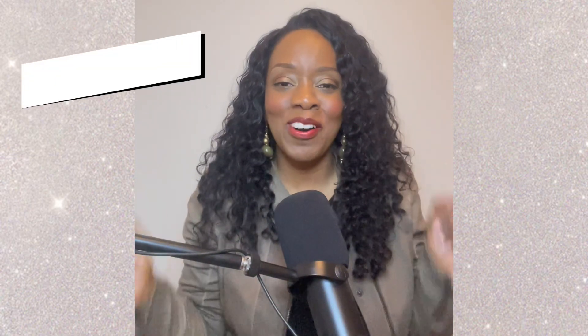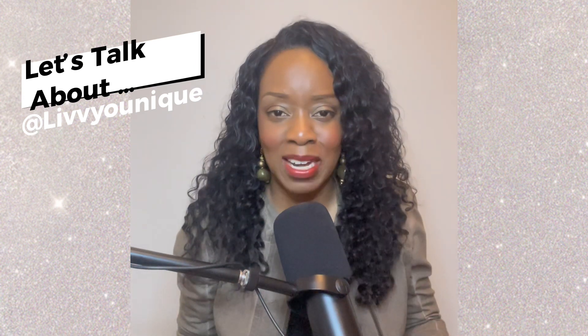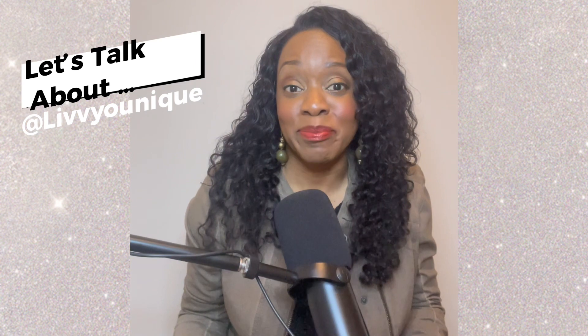Hey family, how are you? Welcome back to Let's Talk About at Live Unique. This is a platform where we're going to talk about so many topics. The dot dot dot is an intentional space where we can choose what our conversation is going to be about. Let's talk about healthy eating, healthy living, healthy lifestyle.